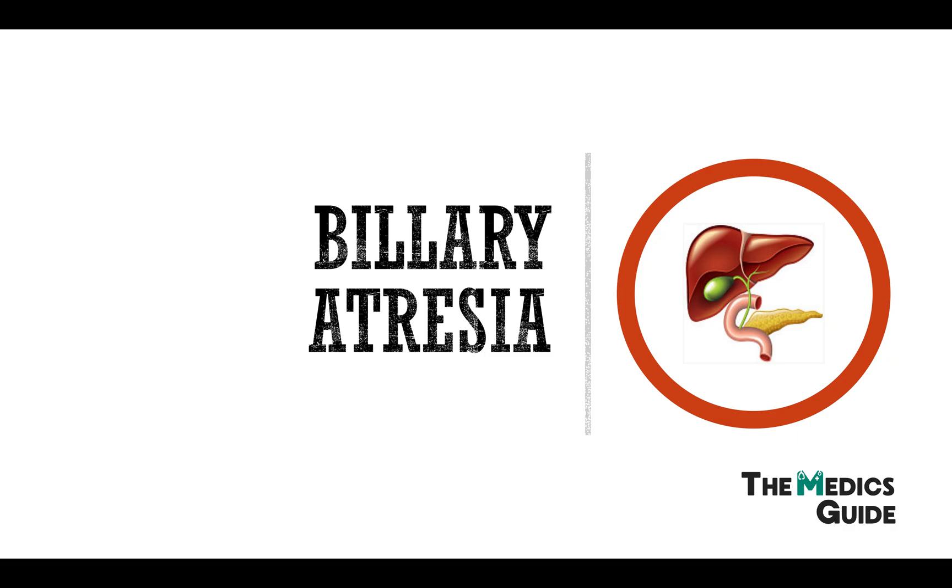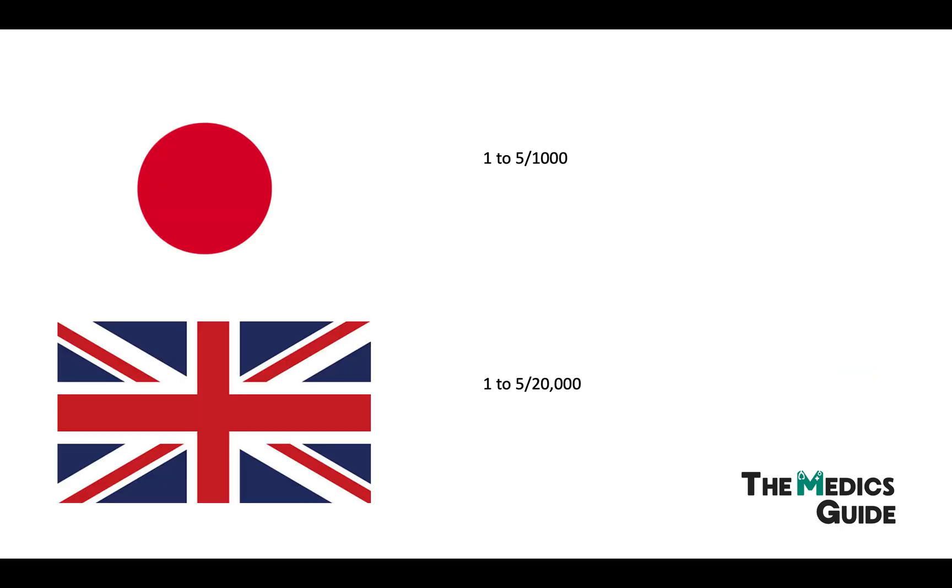Biliary atresia is an obstructive cholangiopathy involving both the intrahepatic and extrahepatic bile ducts, and it presents in the neonatal period. If left untreated, it is fatal with a reported survival rate of less than 10% at three years of age. There are variations in how often biliary atresia is reported, with a high number of cases in places like Taiwan and Japan at one to five per thousand, whereas in the UK it's not as common at only one to five per twenty thousand.